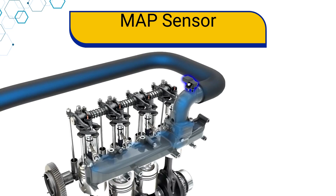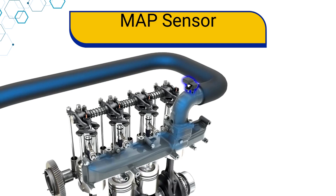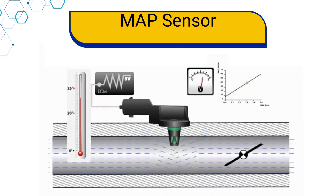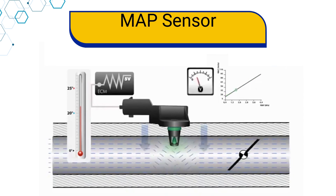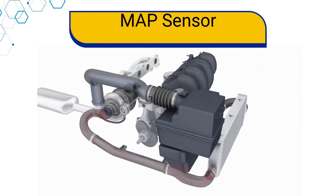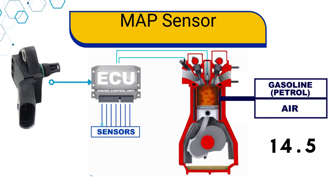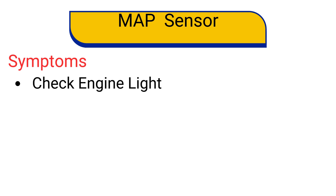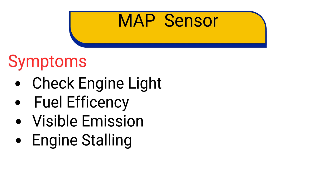Number 6: the Manifold Absolute Pressure sensor, or MAP sensor. It is a device situated in the intake manifold used to calculate the pressure of air going to the engine. It is very similar to a mass airflow sensor, which measures air mass flow, but a MAP sensor measures air pressure. The higher the pressure, the higher the air mass, and hence more fuel can be used. This sensor helps the ECU determine the amount of air and fuel that needs to be sent to the engine. If a MAP sensor fails, you might notice issues such as check engine light comes on, poor fuel economy, visible exhaust emissions, and intermittent engine stalling.